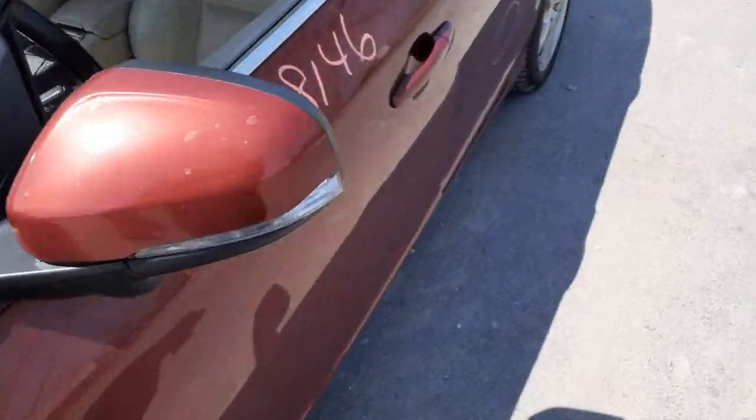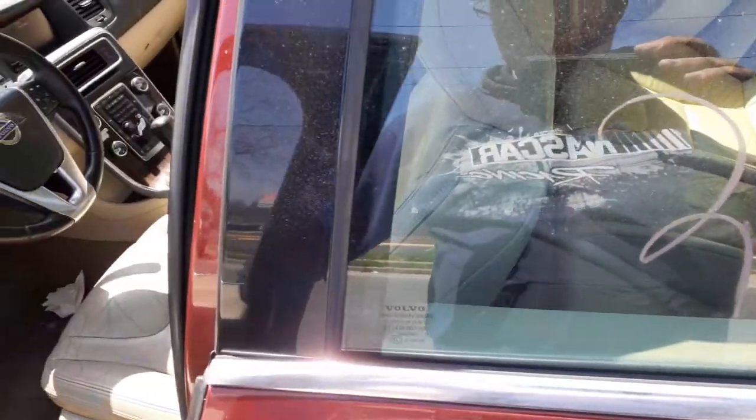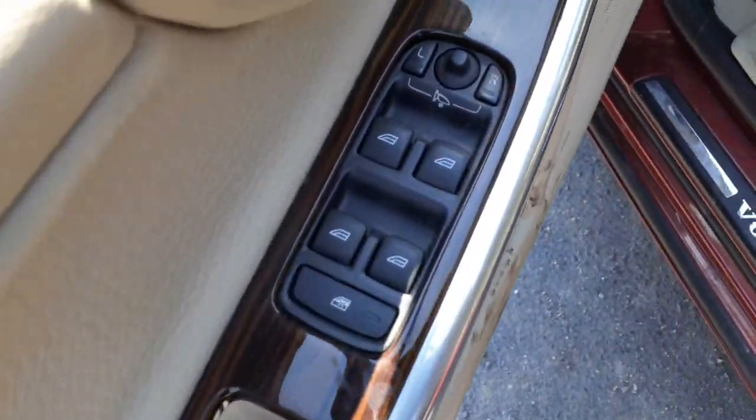Let's go to the inside. You definitely got the left and right side mirrors. You got what they call BLIS, which is a blind side detection system. There's your window switches, and the mirrors are also power fold.